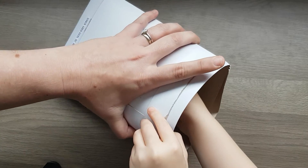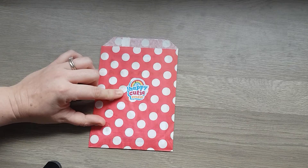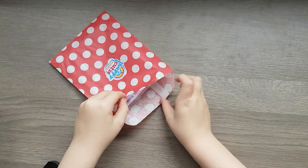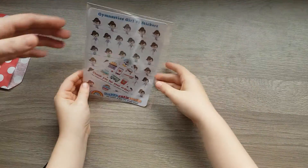Do you want to pull the stickers out? Awesome. Put it down there then darling so you can see. So, it's got a cute little sticker that says Happy Cutie Studio on it, in this cute little paper bag. Abi's going to have a look inside. Cute little stickers.